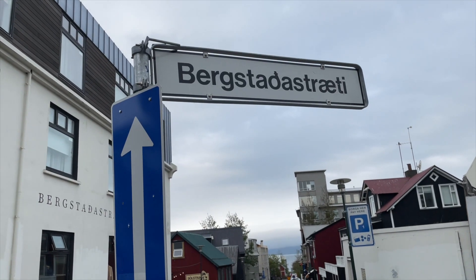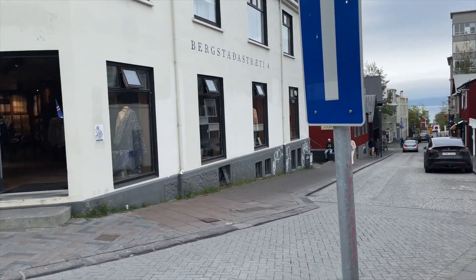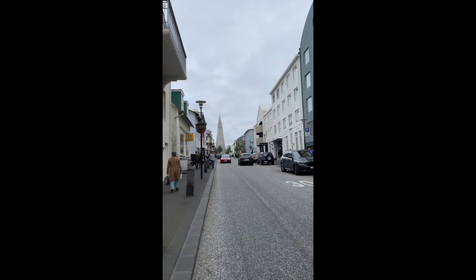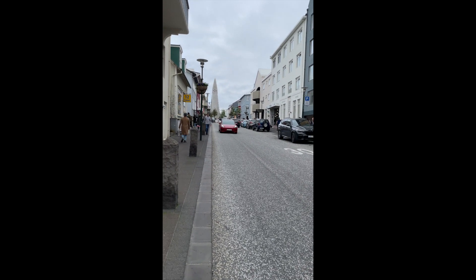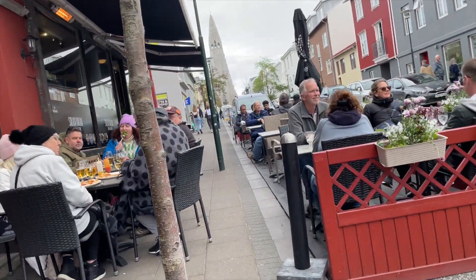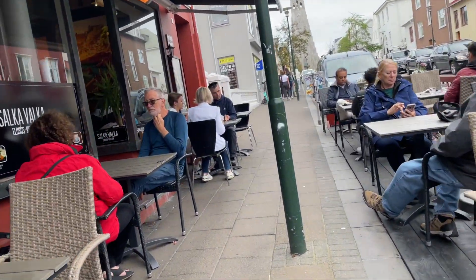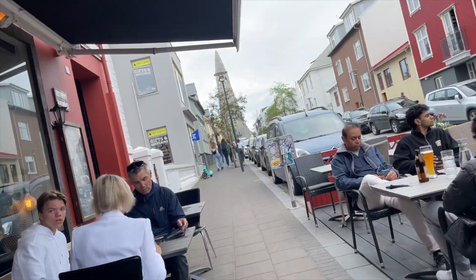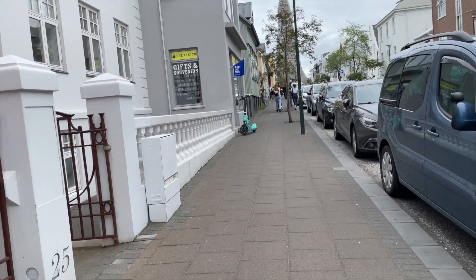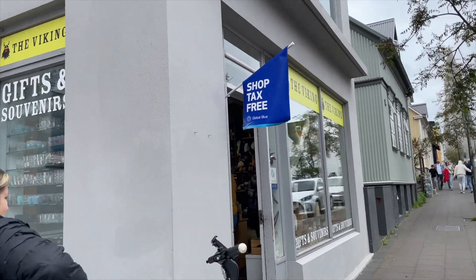I'm showing you another street that you can just stroll around. This is very easy to walk if you are close by in this area — I mean, if you book a hotel nearby, you can find restaurants here, and coffee shops as well. Now let me bring you to the church, the Lutheran church that I was mentioning a while ago.